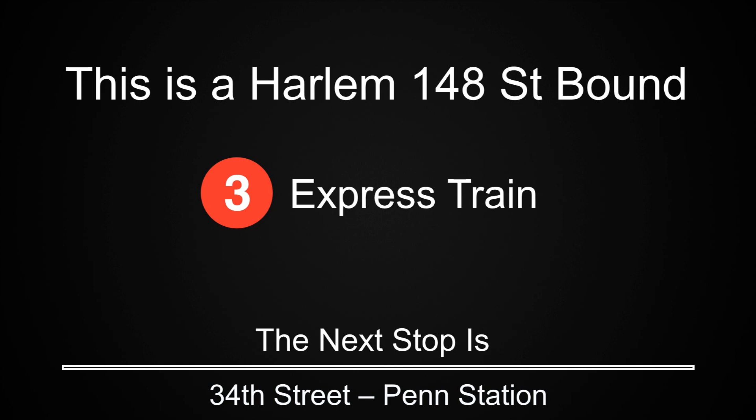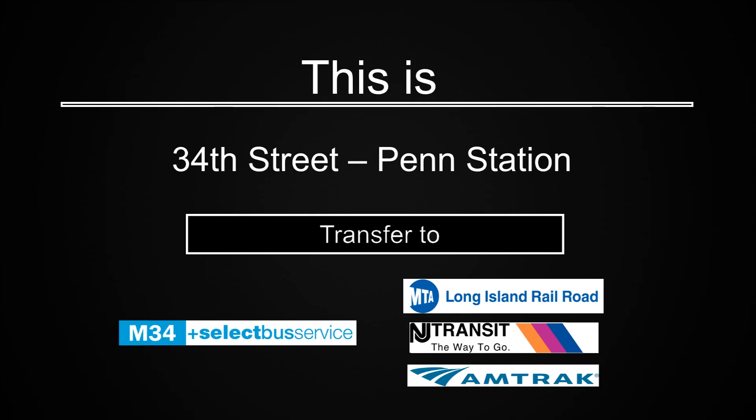This is a Harlem 148th Street-bound 3 express train. The next stop is 34th Street, Penn Station. This is 34th Street, Penn Station. Transfer is available to the M34 select bus service. Connection is available to the Long Island Railroad, New Jersey Transit and Amtrak.